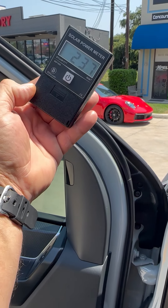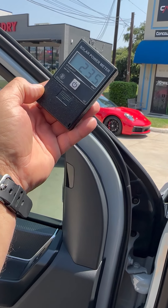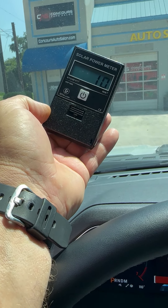Right now it's registering 235, 236 when I point it at the sun. And when I roll it underneath the windshield, it reads 10 BTUs.